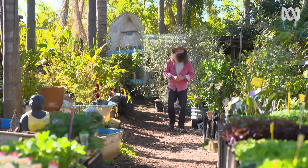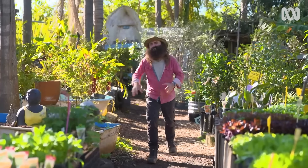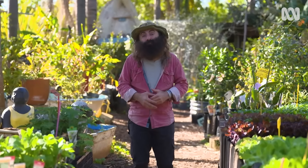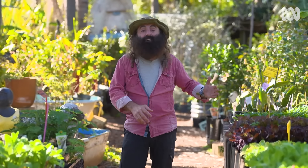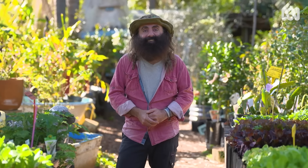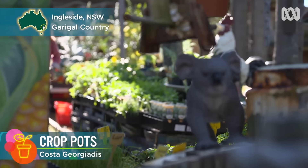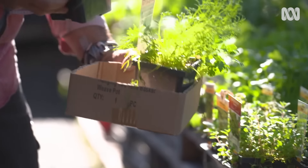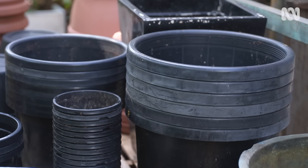We are mad keen on growing veggies here at Gardening Australia, and I know that so many of you are too. Every week, I get to meet gardeners who are growing their own food — in containers, in pots, in tubs, anything that will hold soil. It's all so inspiring. Today, I'm in Sydney's northern beaches at a nursery with a focus on growing sustainably, and I thought I'd get growing a few tasty crops that I reckon thrive in pots.